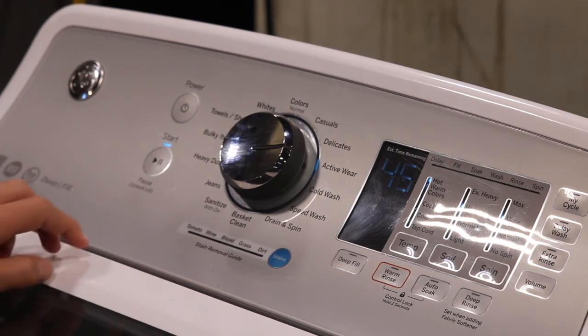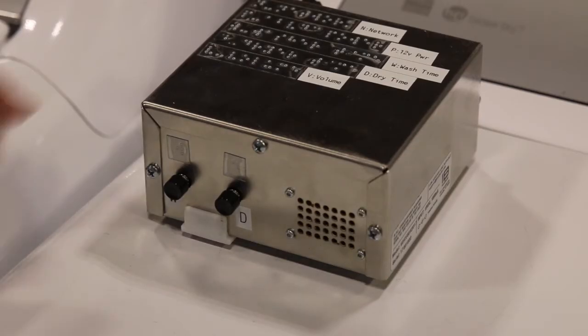It gives them a summary of what cycle they're running. And while the cycle is running, they can click a button on the module — 'About 44 minutes left on the washer' — which will give them the time left in the current cycle.